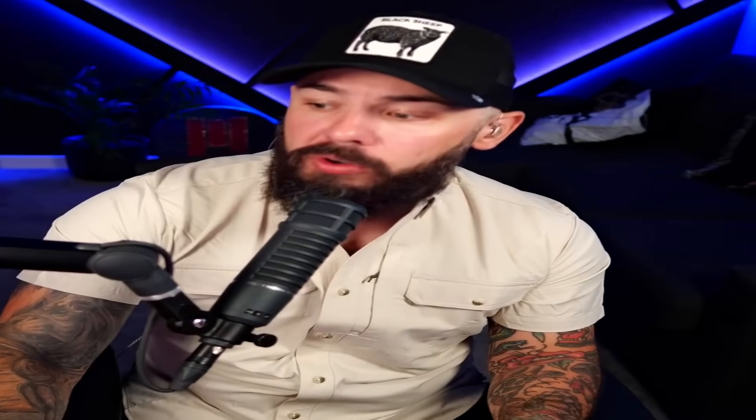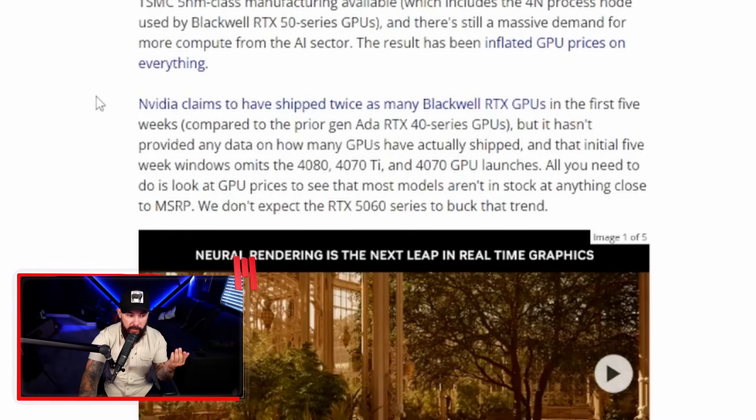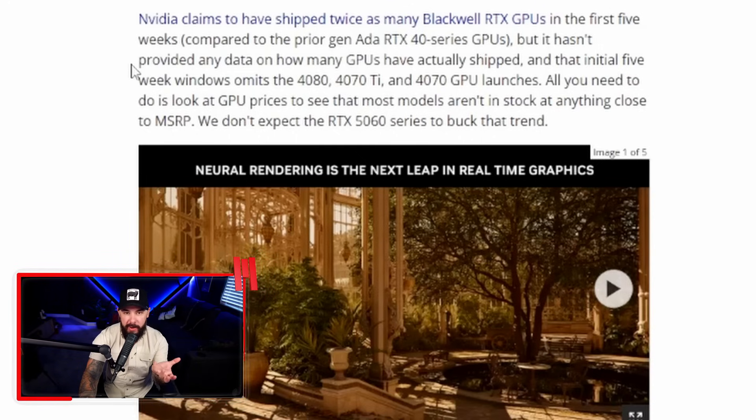NVIDIA is only charging $50 to double your VRAM, and frankly, if those prices hold, there's little reason to opt for the cheaper GPU. Why not spend the 50 bucks? That's about the same gap as AMD's RX 9070 and the 9070 XT. We've talked about the VRAM differences between the cards, and you obviously have the new Blackwell architecture being introduced with the 50 series. NVIDIA made the claim that they shipped twice as many Blackwell RTX GPUs in the first five weeks compared to the 40 series.